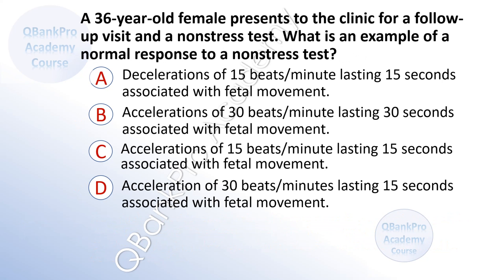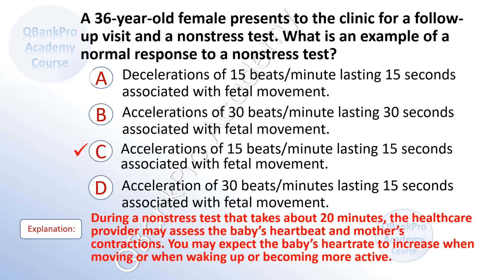A 36-year-old female presents to the clinic for a follow-up visit and a non-stress test. What is an example of the normal response? A. Decelerations of 15 beats per minute lasting 15 seconds. B. Accelerations of 30 beats per minute lasting 30 seconds associated with fetal movement. C. Accelerations of 15 beats per minute lasting 15 seconds associated with fetal movement. The correct answer is C. During a non-stress test taking about 20 minutes, the healthcare provider assesses the baby's heartbeat and mother's contractions. The baby's heart rate is expected to increase when moving or becoming more active.